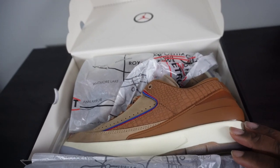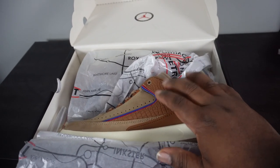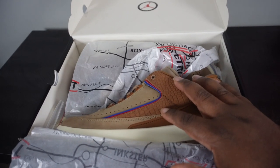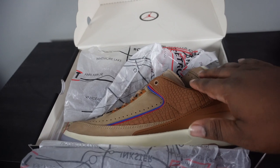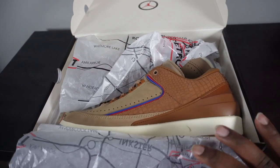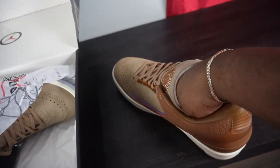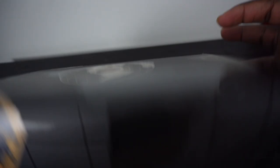I noticed these didn't really sell out everywhere — they kind of sat, even on the Nike website where I ordered them. They had all sizes available the next day after they were initially released, so these still might be available if you're on the hunt for them.